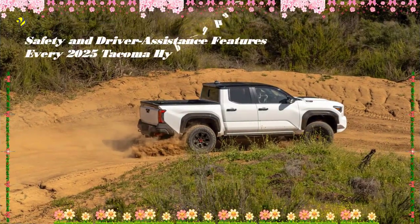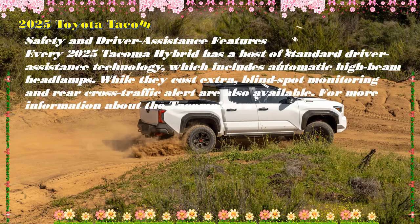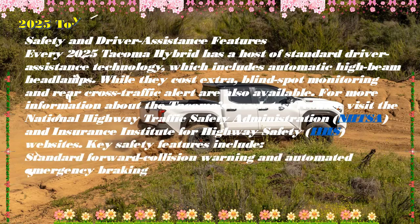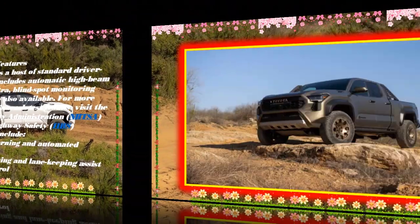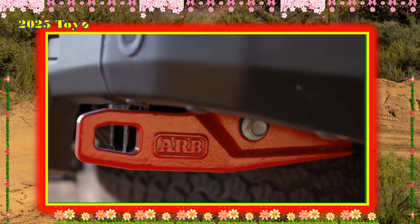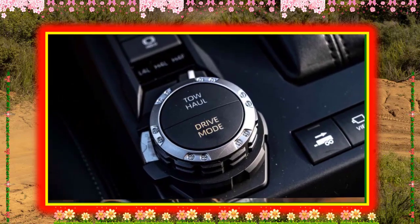On the road, the new 326 hp iForce Max engine in the Tacoma Limited is clearly more powerful than its non-hybrid sibling's 278-hp version of the same 2.4-liter turbocharged inline-four. That's most obvious when already up to speed. From a dead stop, though, the two trucks feel very similar — the non-hybrid actually feels more responsive. Throttle and braking inputs on the Tacoma HEV feel as if there's a slight delay between the request and the truck's reaction. It's unclear whether the delay is due to the hybrid engine or the transmission hanging onto gears too long.